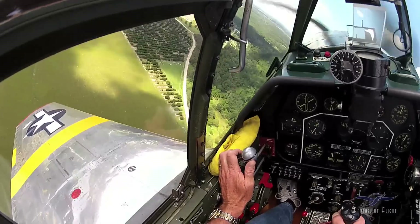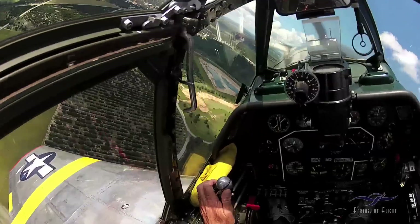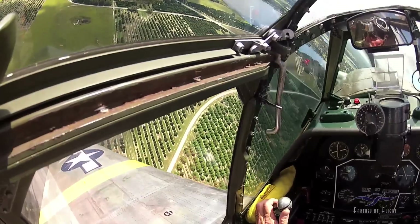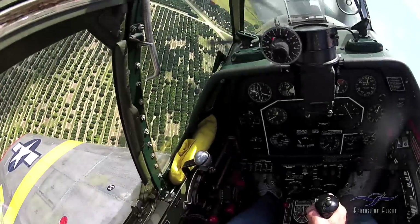The top speed of the Mustang is 434 miles an hour at 25,000 feet. Normally the Mustang cruises at about 245 miles an hour indicated. I love this Merlin engine — I think it has got to be the greatest-sounding engine that was ever built.